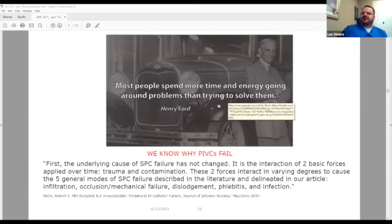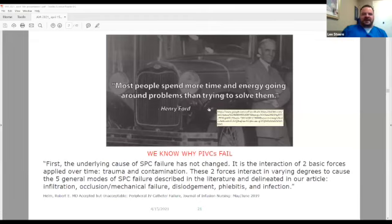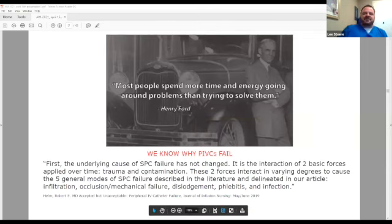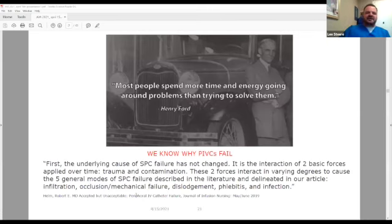Most people spend more time and energy going around problems than trying to solve them. What happens when a peripheral IV fails? We pull it out. We might put a warm soak on it; if it's phlebitis we might put cold. We know why peripheral IVs are failing. Robert Helm says it's a combination of two things: trauma and contamination, and that leads into the mode of catheter failure. We know that when we put an IV in the AC or in the hand where it's moving, it will fail very quickly.